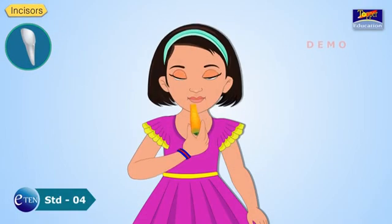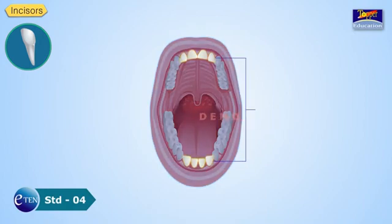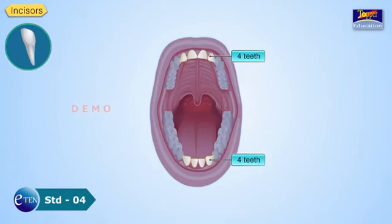Incisors are for cutting and biting food. There are 8 incisors in all — 4 in each jaw.